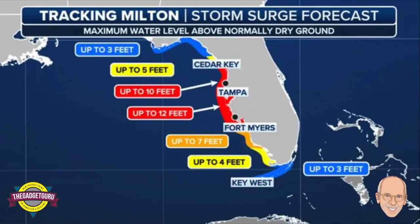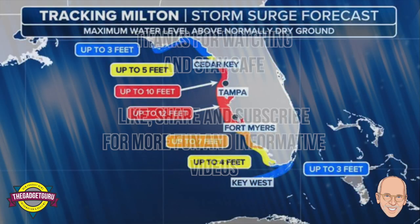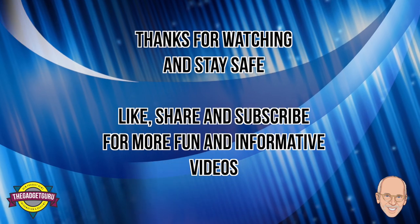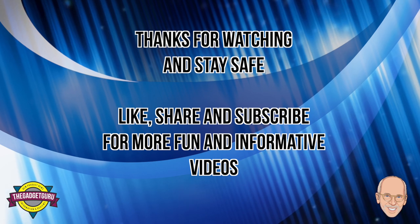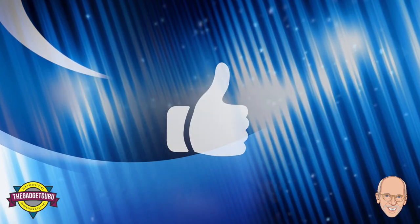Well, folks, there you have it — our deep dive into Hurricane Milton with a little help from the Gadget Guru. Listen, we know it can be overwhelming, but that's why we're here to help you navigate your first hurricane season. Stay safe out there.